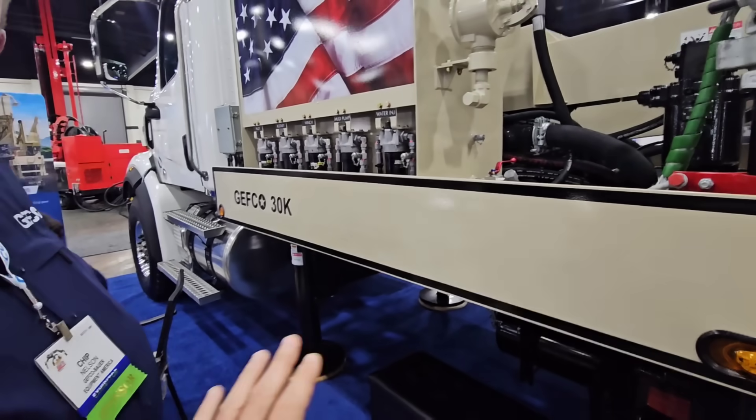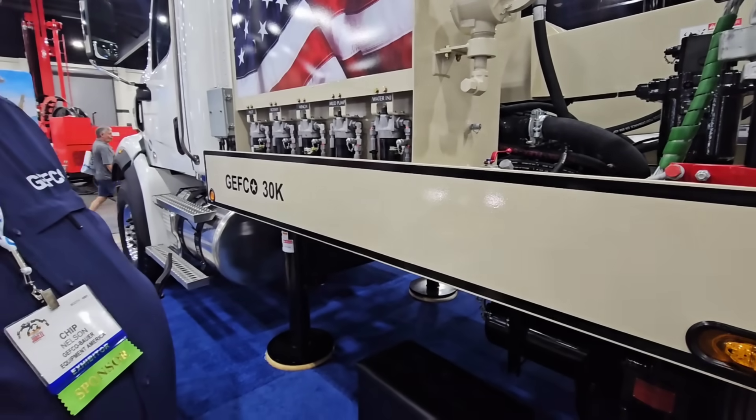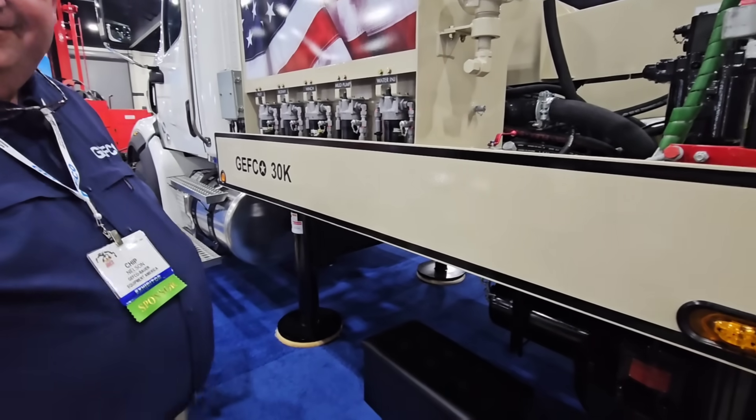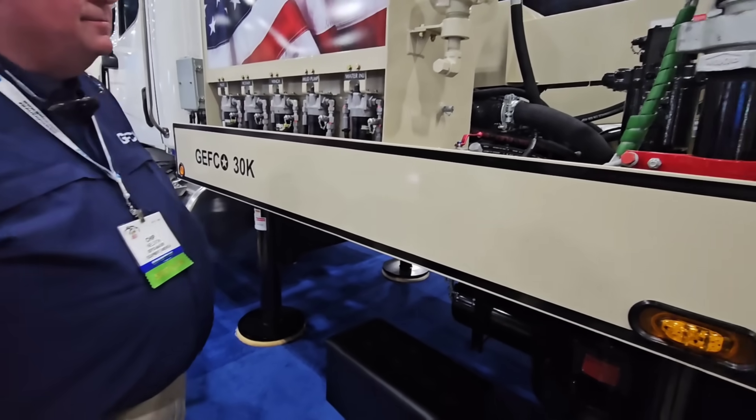We actually had our whole rig outfitted with new hydraulics last year, and they had put a couple of hoses on and forgot to take the blue plugs out, and then all the blue plugs went to the filter. Thank God — that would have been such a disaster.